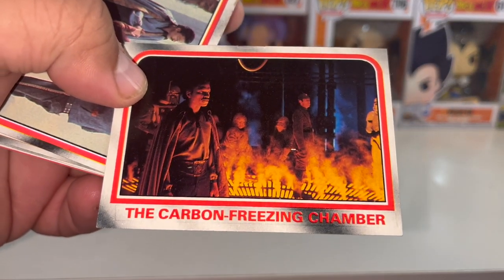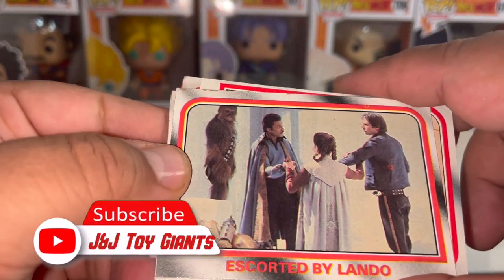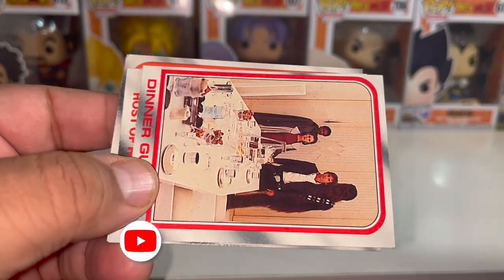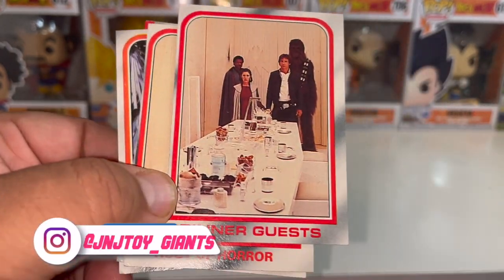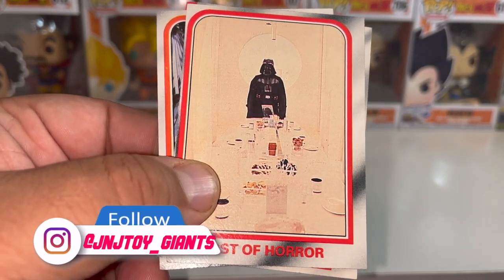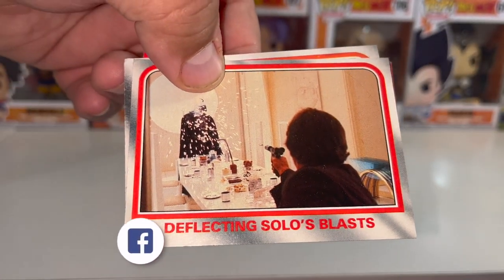Yeah, so Lando pretty much sold them out — that wasn't a really cool thing to do. This is right before they get captured, escorted by Lando. And a dinner with dinner guests — of course we all know that the other person on the other side of the table is Darth Vader.